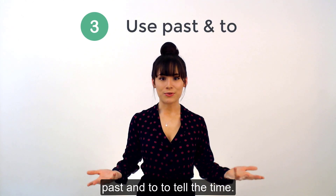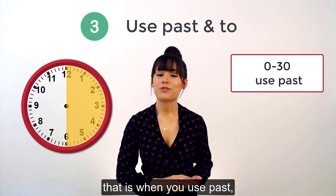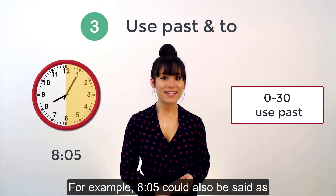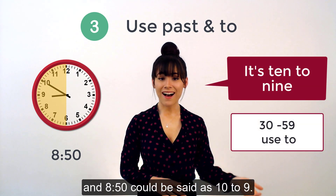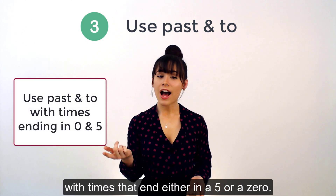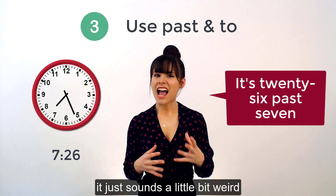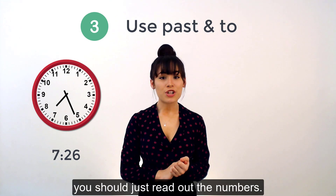You can also use past and to to tell the time. From anywhere at the start of the hour to the 30-minute mark, that is when you use past. And from the 30-minute mark to the next hour, that is when you use to. For example, 8.05 could also be said as 5 past 8, and 8.50 could be said as 10 to 9. Generally, we use past and to with times that end either in a 5 or a 0. If you wanted to say 7.26, you could say it is 26 past 7, but it just sounds a little bit weird. Because remember, for precise times down to the very minute, you should just read out the numbers.